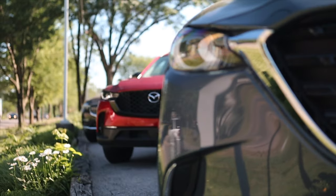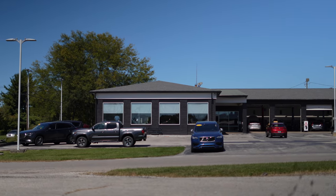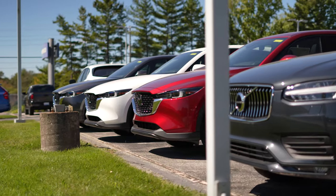And if you're looking for a great buying experience with your next Mazda, consider Royal South Mazda in Bloomington, Indiana — the friendly small town store that has let me test drive various CX-30s over the years, helping make videos like this possible.